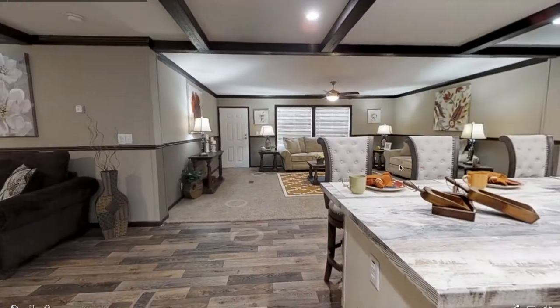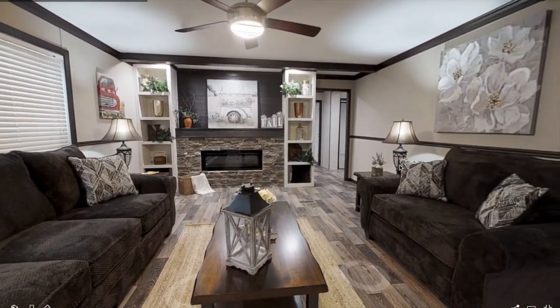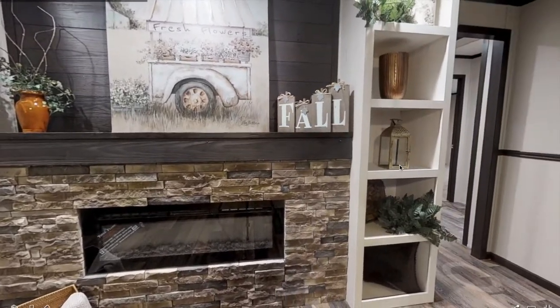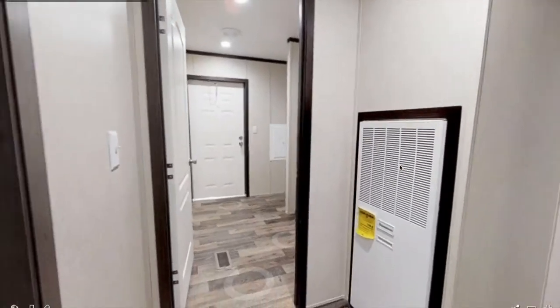Now let's head to the second living room. I definitely love it — you have a fireplace, and on the mantle you have plenty of space to put a large TV, probably like a 60–65 inch TV right there. There are also shelves for your decor, pictures, or whatever you want to put there.